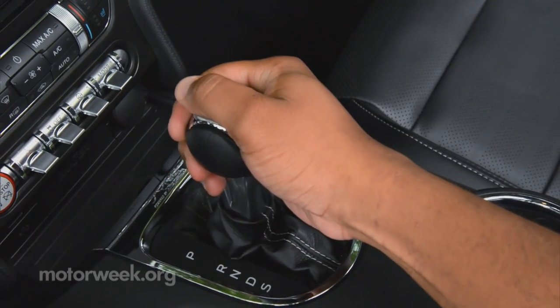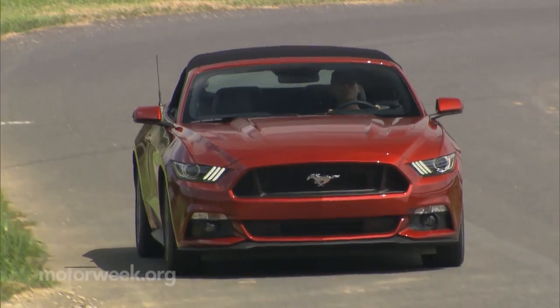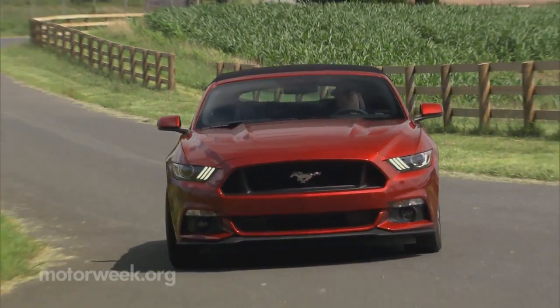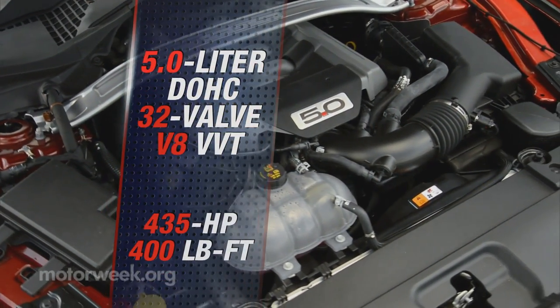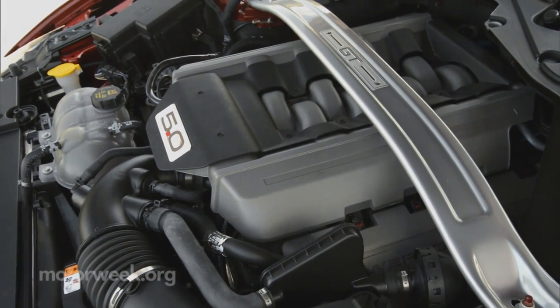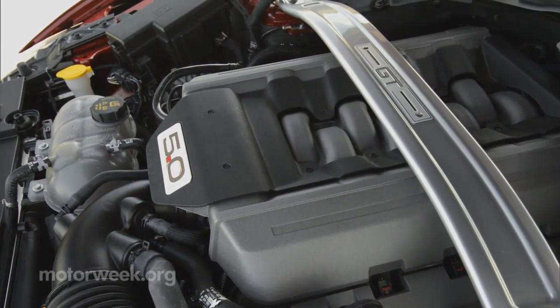Our tester also came saddled with the SelectShift 6-speed automatic. It works well, but there's just not as much emotional connection to this car when the trans is calling its own shots. No complaints about the 5-liter V8 under the hood or its 435 horsepower. It's not the torkiest block in town at 400 pound-feet, but it is one V8 that likes to rev.